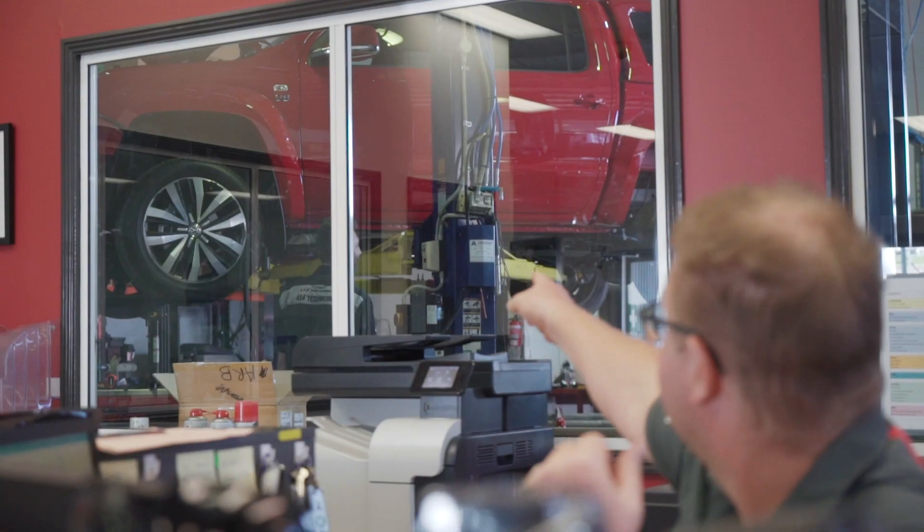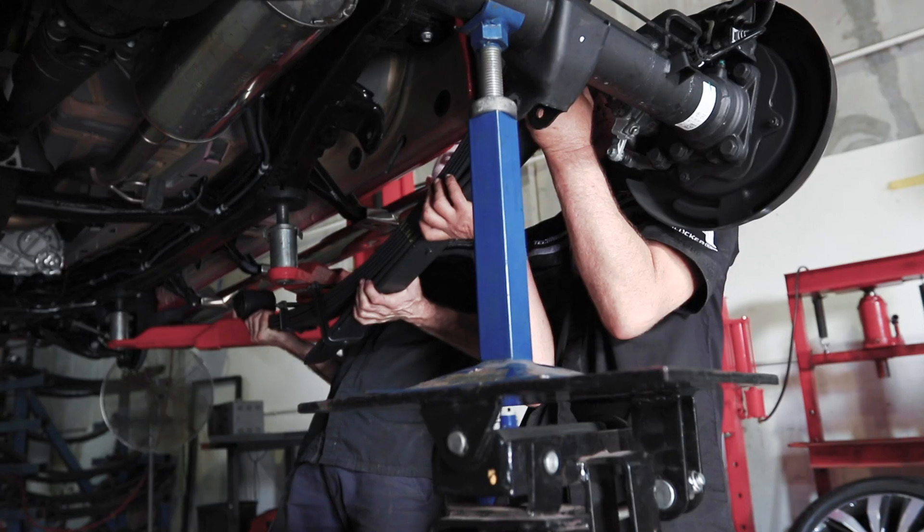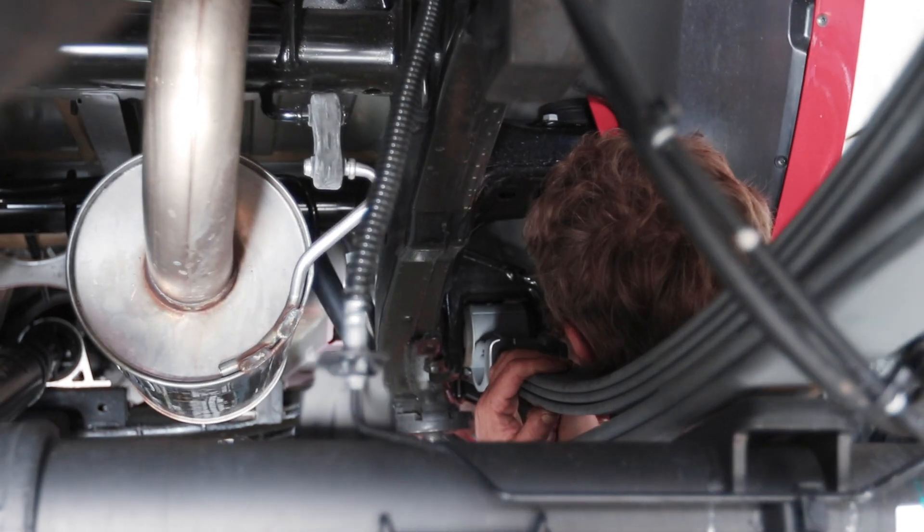It's my vehicle, and probably a good thing I'm not allowed to work on it. If I was doing it, it might take a little longer, and probably won't look as good as what the boys are going to make it look, which is exciting to me. I'm just super keen to get behind the wheel and get out and tour it.